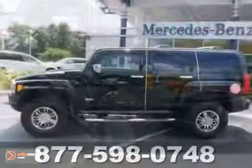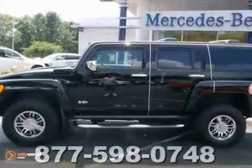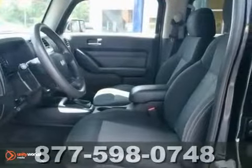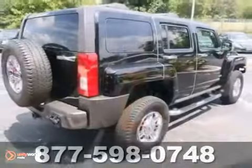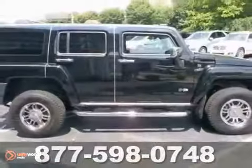Here's a 2008 Hummer H3. Need a truck that won't clean out your bank account? This is it. It gets 14 miles per gallon city and 18 highway. It comes with a CD changer, the chrome appearance package, and four-wheel drive. With Key and Century, it won't be here long. Come in for a test drive.